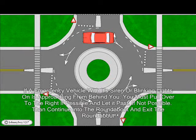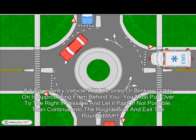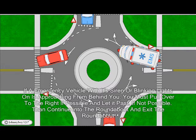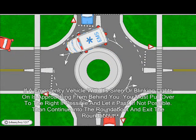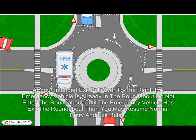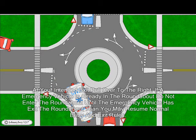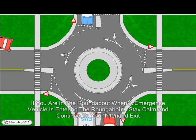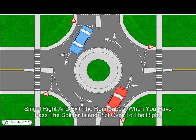If an emergency vehicle with its sirens or blinking lights on is approaching from behind you, you must pull over to the right if possible and let it pass. If not possible, then continue into the roundabout and exit at your intended exit, then pull over to the right. If an emergency vehicle is already in the roundabout, do not enter until it has exited, then resume normal entrance and exit rules. If you are in the roundabout when an emergency vehicle is entering, stay calm, continue to your intended exit, signal right, exit the roundabout, and when you have passed the splitter island, pull over to the right.